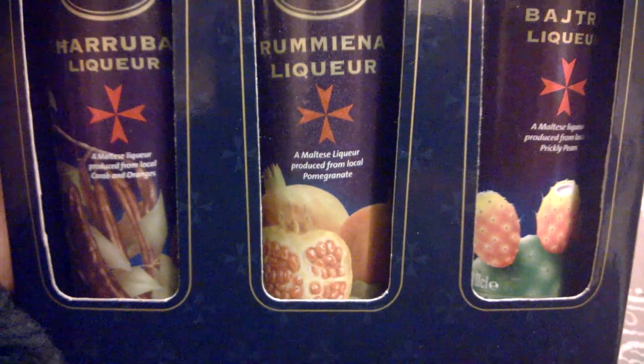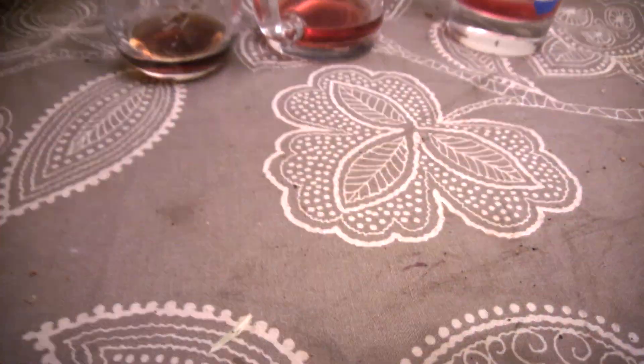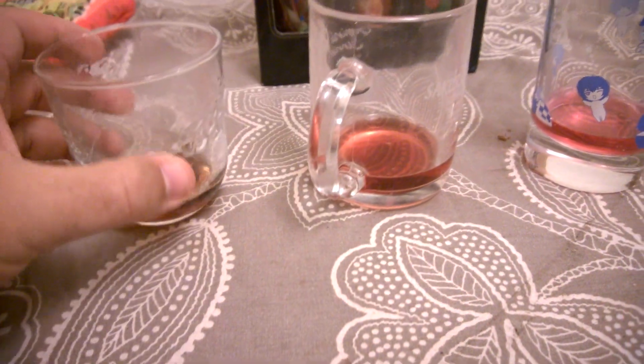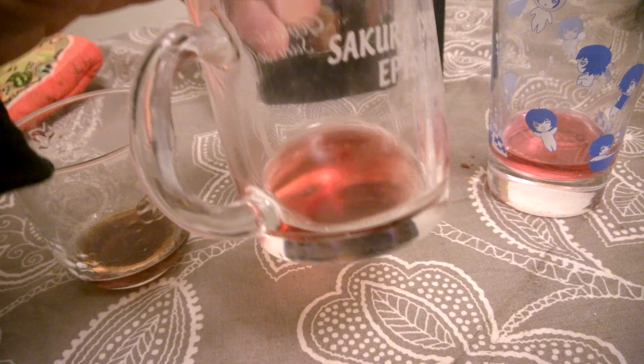My wife was saying it tastes a lot like azuki red beans — that sort of flavor — and if you've had red beans, it's very much not like chocolate. So this is carob and orange, and this is pomegranate — that looks like pomegranate.